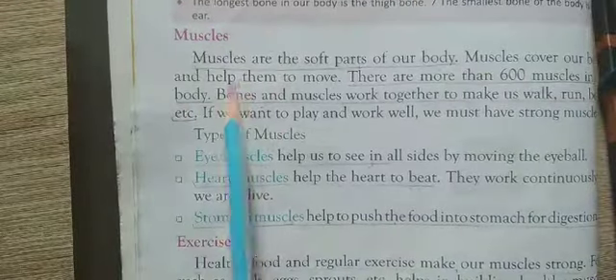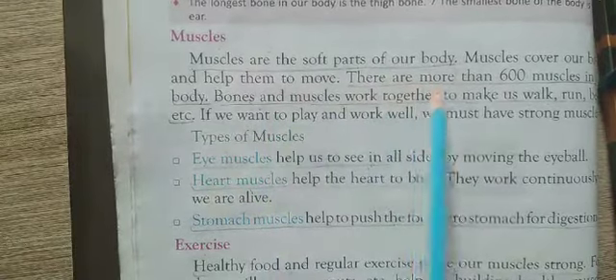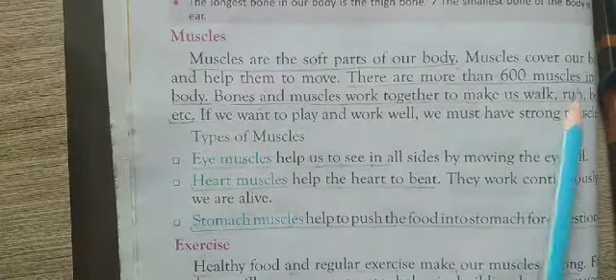Now, muscles. Muscles are the soft part of our body. There are more than 600 muscles in our body. We can bend our body because of our muscles.